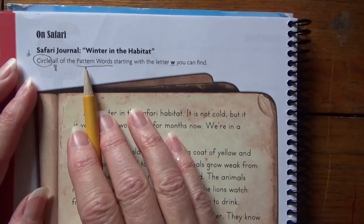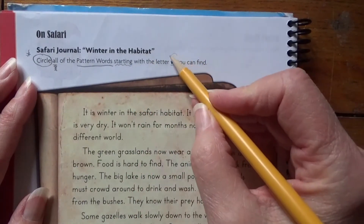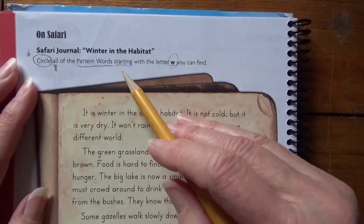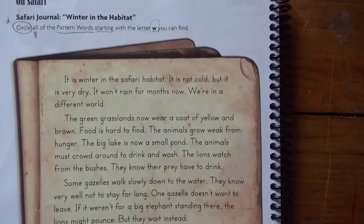Circle all pattern words starting with the letter W — I'm going to circle that. So we're going to read it and you're going to go through and circle them.